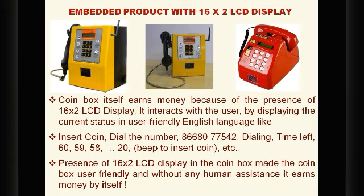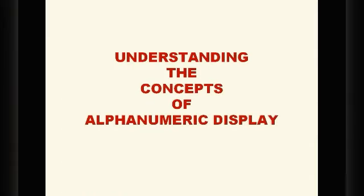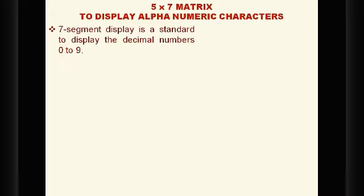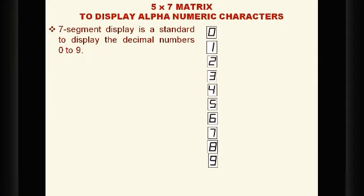The presence of the 16x2 LCD in the coin box made it very user-friendly — without any human assistance, it earns money by itself. It is necessary to know how this works and what the secret behind the 16x2 LCD display is — how it displays alphanumerical characters. The prime objective of this presentation is understanding the concepts of alphanumerical display.